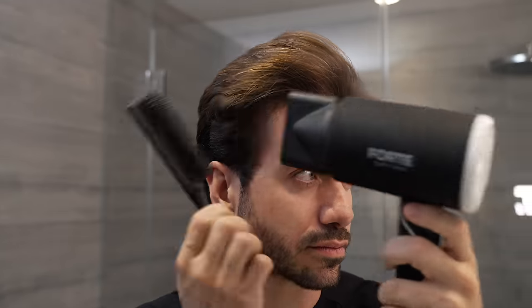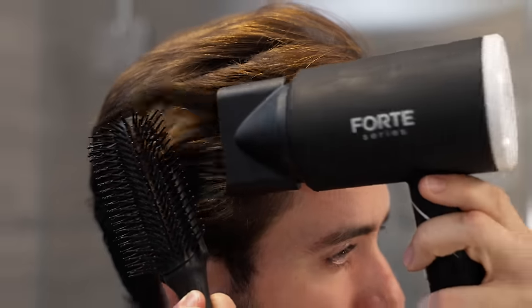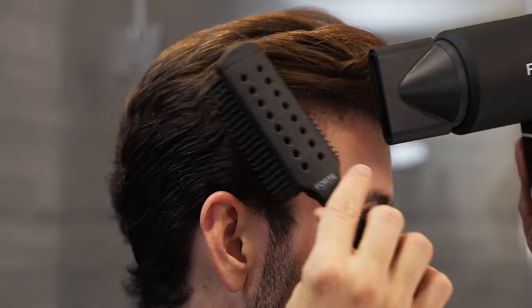This is our new vented brush launching today, which I'm very excited for. I love that it's still rounded — it has extra long bristles and it's vented from the head all the way down to the handle for extra airflow when you're blow drying.